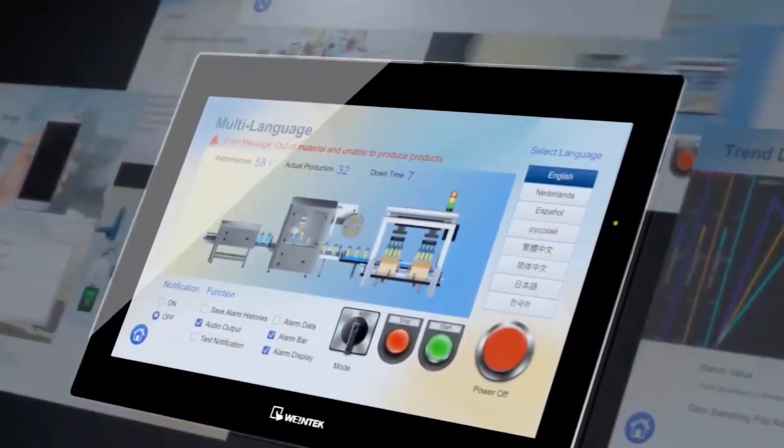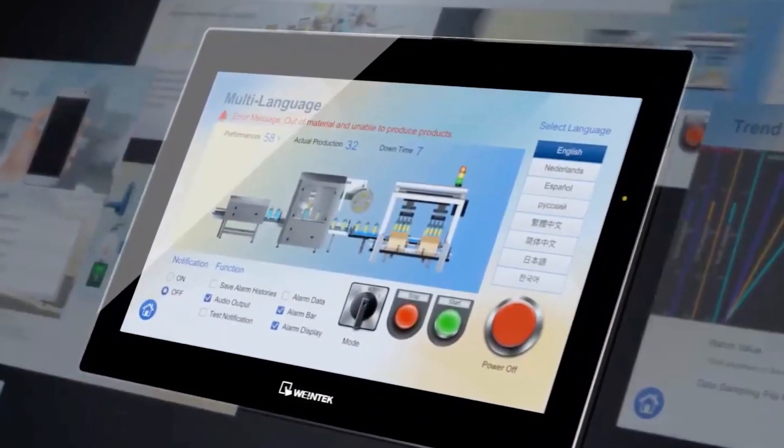Human Machine Interfaces, or HMIs, give personnel a way to monitor and manage machine tasks via some sort of graphical user interface, or GUI, sometimes pronounced GUI.